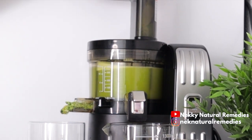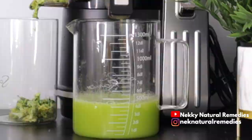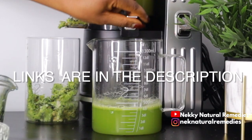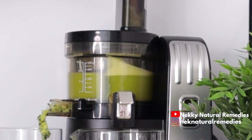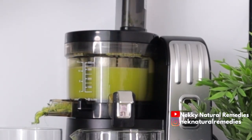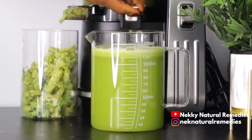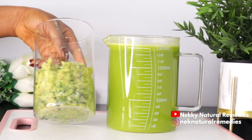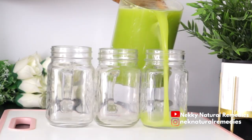I'm using my juicer, but go ahead and use whichever you have. If you'd like to get the juicer I'm using, the link is in the description box — everything I use for my videos is listed there. After juicing and stirring, transfer the drink to your drinking cup, jug, or mug, or wherever you'll be preserving it.